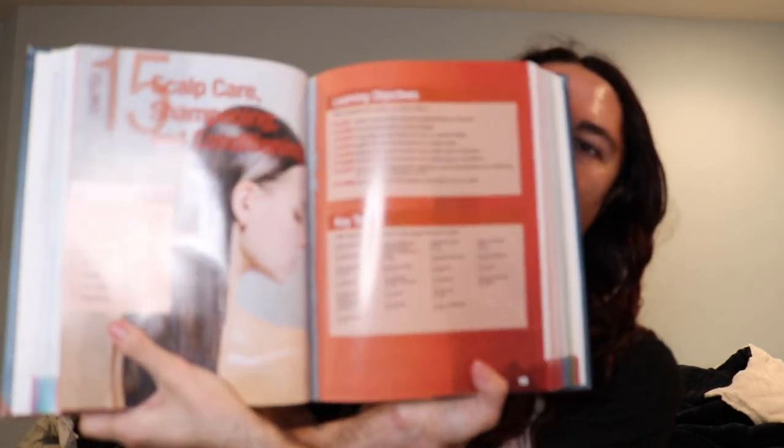Alright, so we learned about the principles of hair design and now we're going to be getting into actual hair services. We are going to be covering in this lecture chapter 15, which is scalp care, shampooing, and conditioning. This is going to be one of the shortest chapters in this section, section 3.